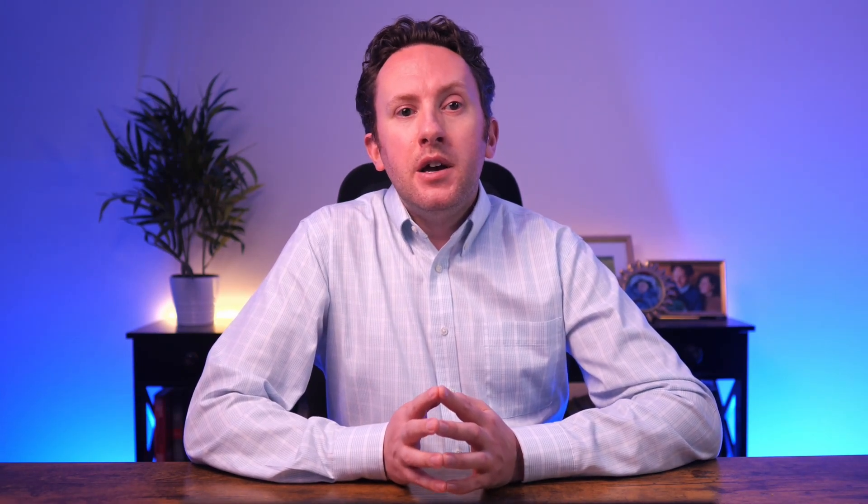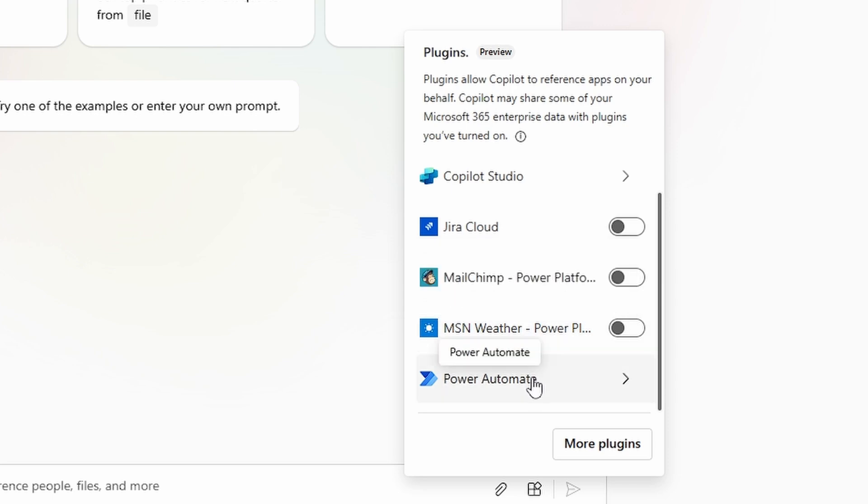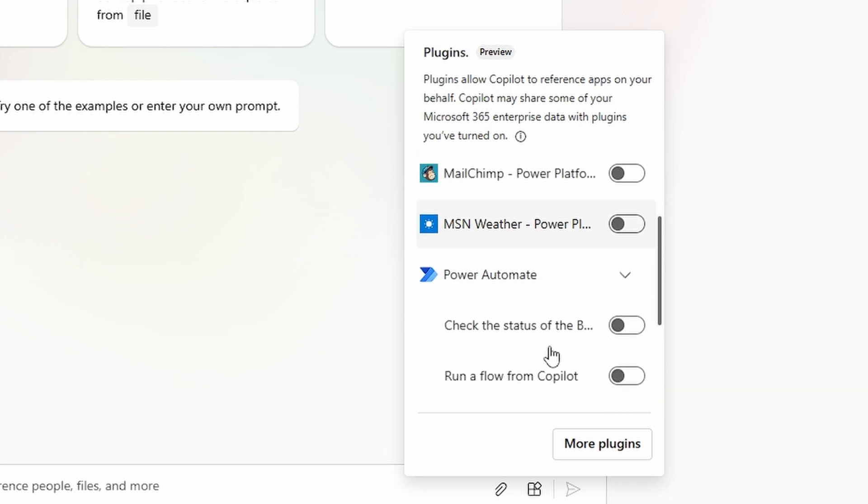One of the big sticking points for the pre-agents Copilot extensibility capabilities was that the list of plugins and extensions you had to turn on and off could get unwieldy quickly. By making agents a wrapper for potentially many different capabilities, the new approach reduces that complexity — but it doesn't eliminate it. You could still end up with dozens of agents, and the basic problem of remembering which does what and using it at the right time remains very real.